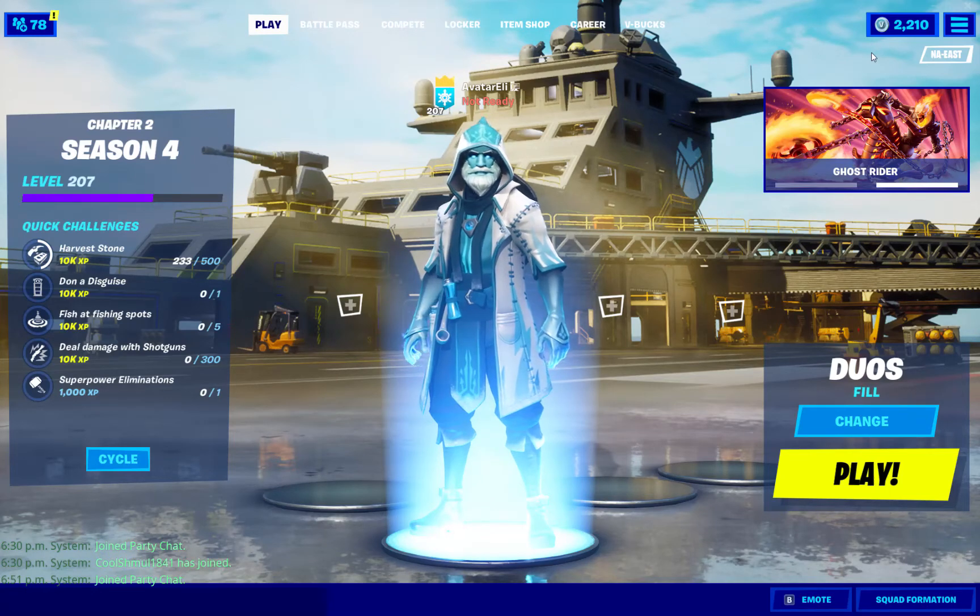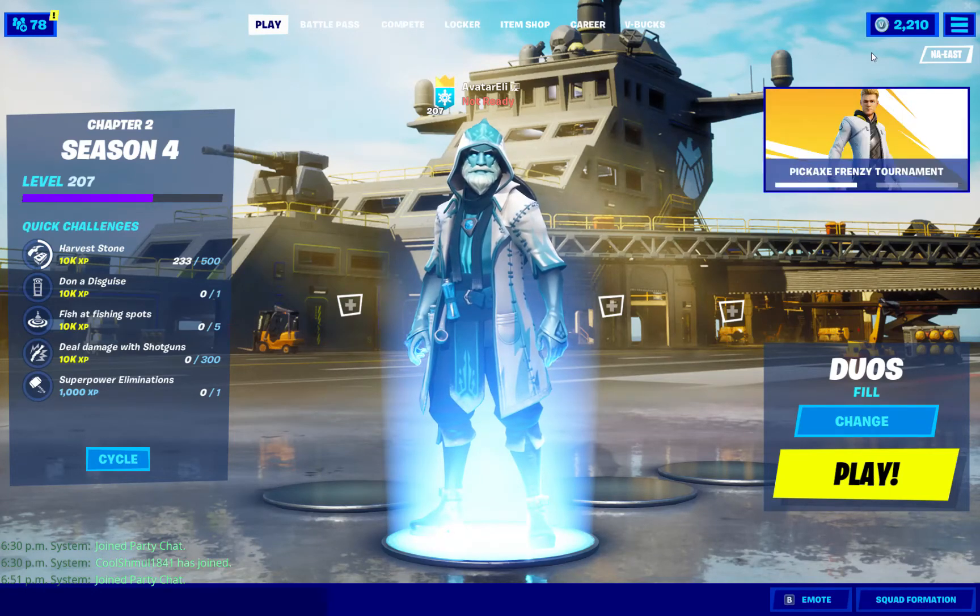Welcome back guys to another Fortnite item shop review. Let's see what awesome stuff is in the item shop today.